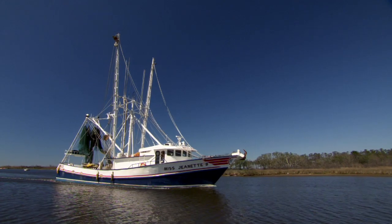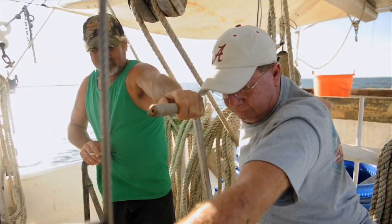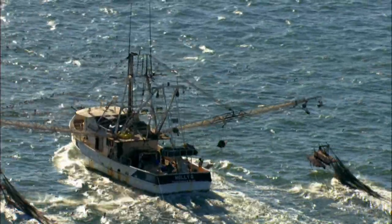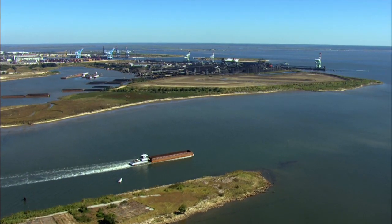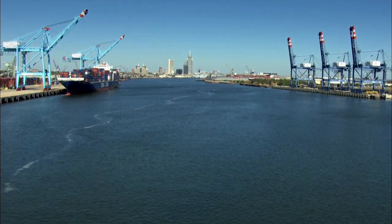It's these sea babies and their parents that attract refueling birds on their way to places as far as the Arctic and Antarctica. And this abundance is not lost on other organisms found in the Gulf. We've had generations of fishers, oyster men, and crabbers relying on and making their livelihoods off of these natural resources.